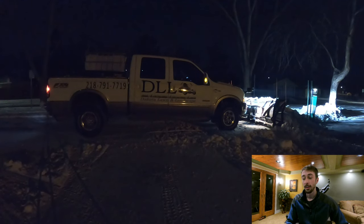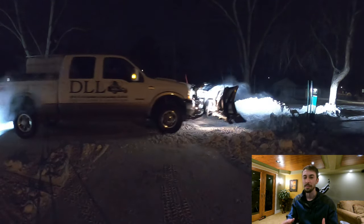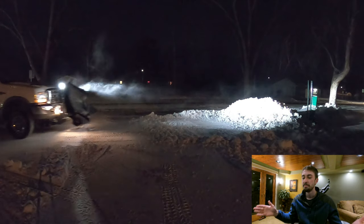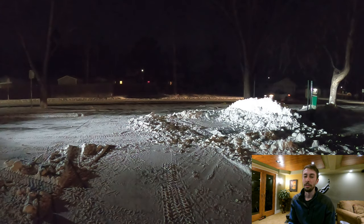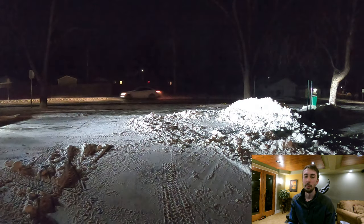I was doing everything I could — I back-dragged the entire parking lot on the side of the church, pushed it all to one pile just so I could hit it, and that was all the snow I could get up. Doing what I can.